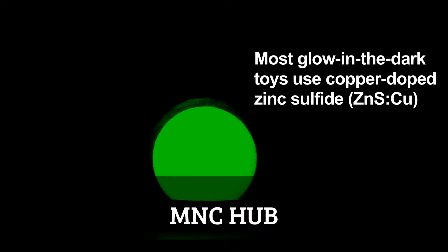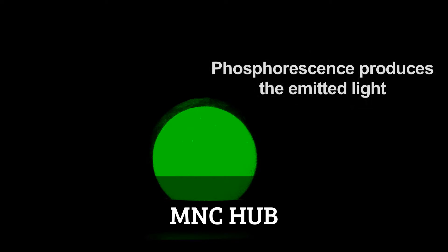The light provides energy to electrons in the coating, promoting them to higher energy levels. Once the light is off, these electrons slowly lose their added energy and return to their lower energy ground states. The energy lost is given off as light.